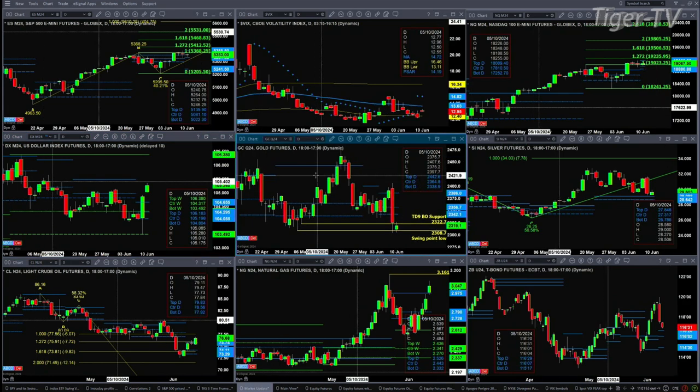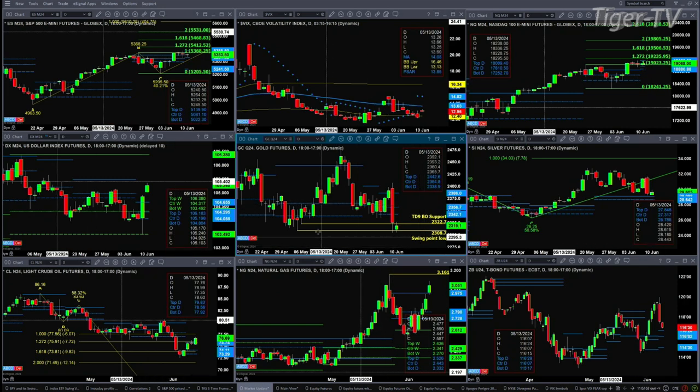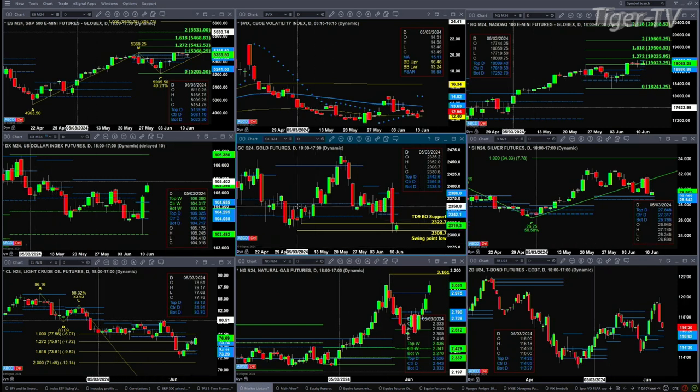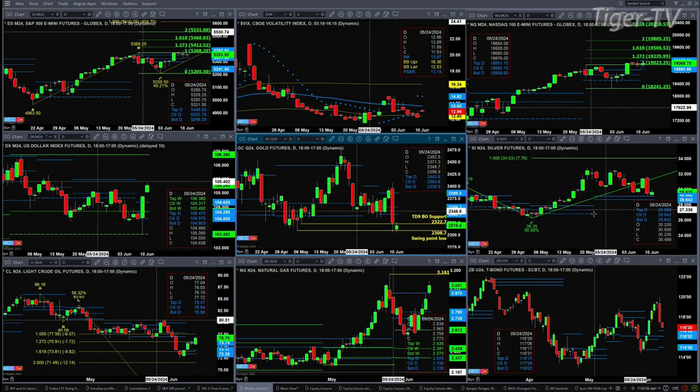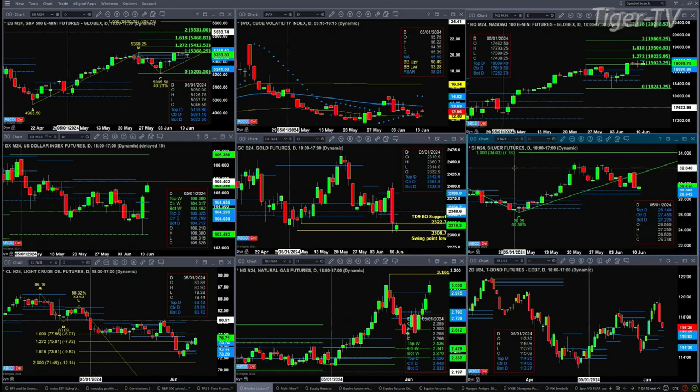Gold is testing a couple of key levels. First, that's the TD-9 count breakout support area at 2,322.70. Getting back above that today would be a somewhat bullish signal. Price is testing and so far has rejected its swing point from May 3rd. Silver still remains above the top of its daily profile, which still suggests it wants to make a run for the 34.03 area.